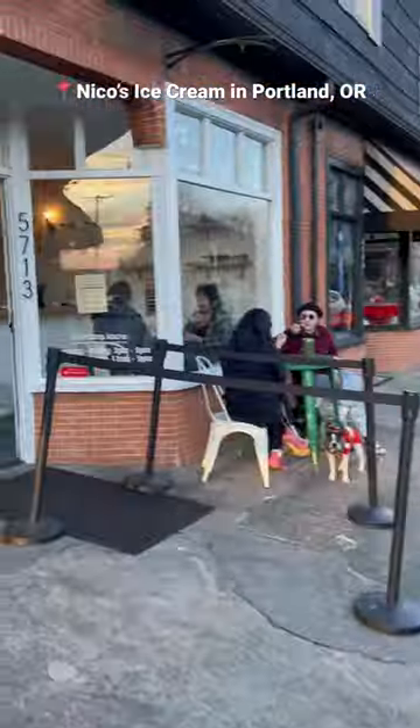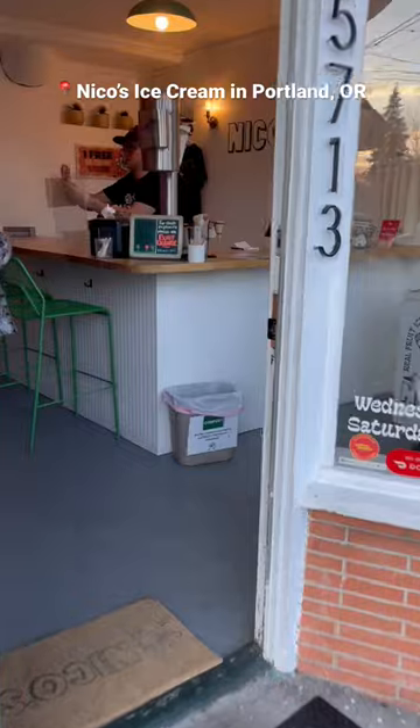Have you been to Nikko's Ice Cream in Portland yet? I wanted to come here last year during my visit but I didn't have time, so I was especially excited to come here.